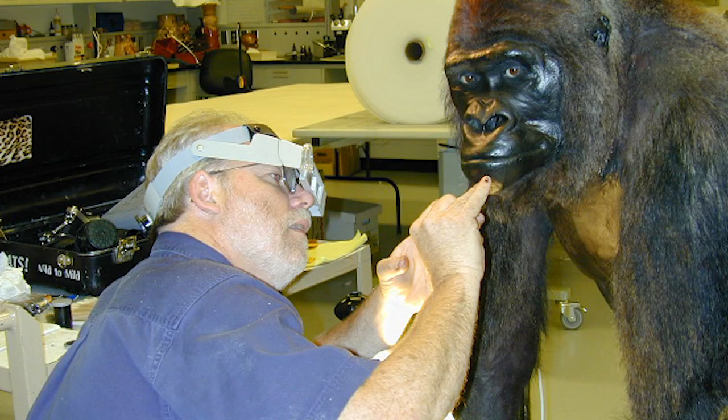We chose Tim Bovard, the taxidermist at the Natural History Museum of Los Angeles, to prepare Don.